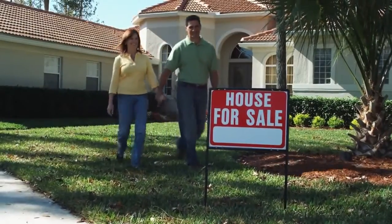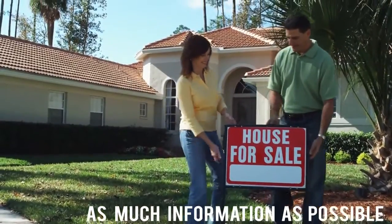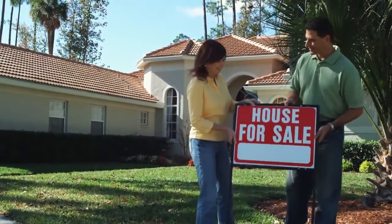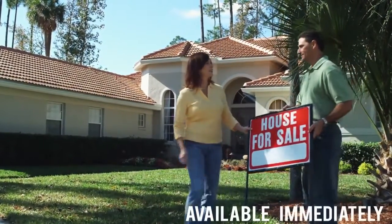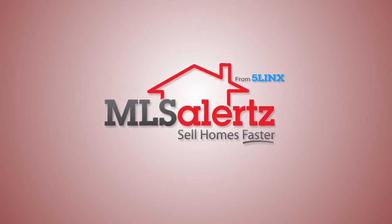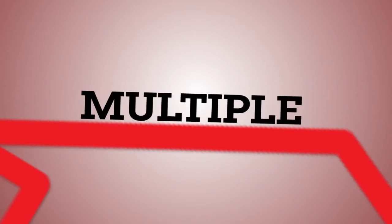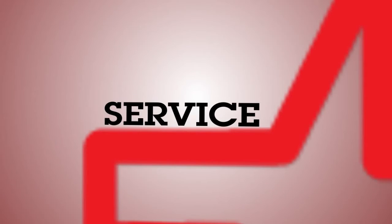If you sell homes, your potential buyers want as much information as possible for each of your property listings, and they want the information available immediately. Introducing from Five Links, the folks that brought you text alerts, an all-in-one mobile marketing solution specifically for Realtors and real estate agents.